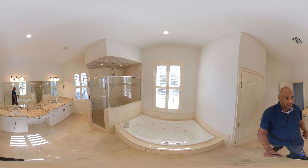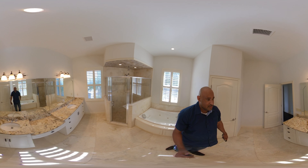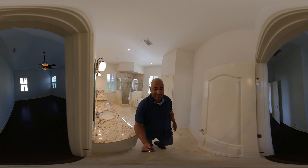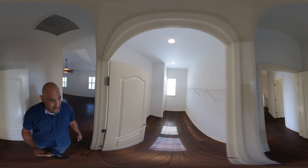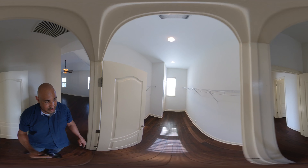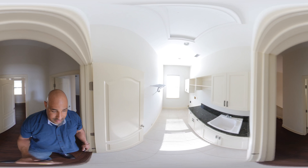Master bath — cool, cool. This is going to be your closet, or her closet. Laundry upstairs — really nice.